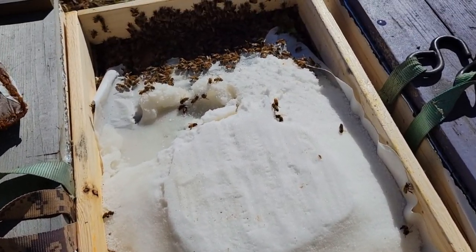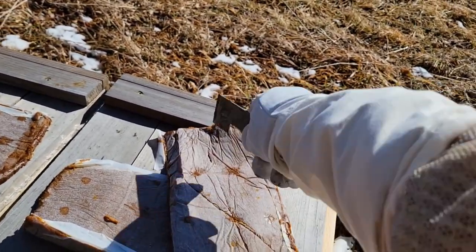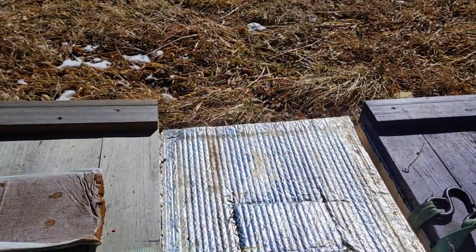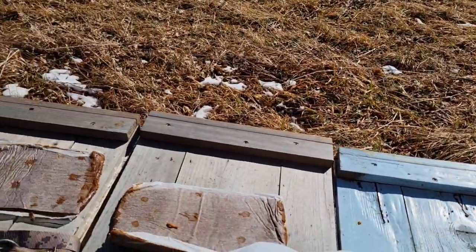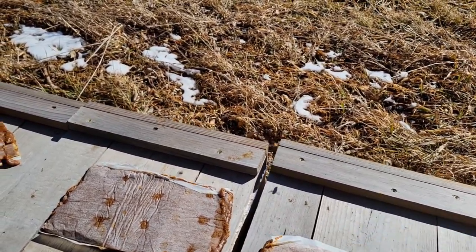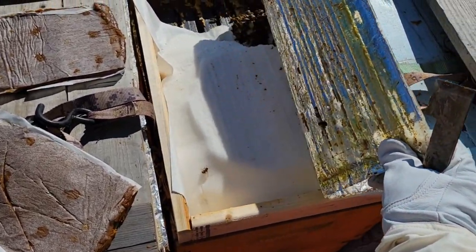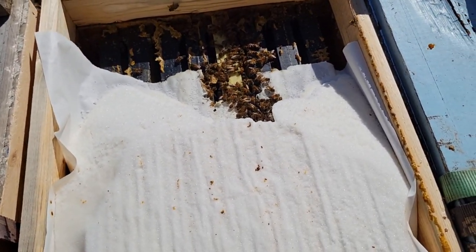This one here is very similar — taken a little bit of sugar but not a lot; give them a patty. In this part of Missouri we are probably four weeks away from maples, maybe three depending on the weather. Where I live near Joplin we're probably three weeks away — a lot of the buds on the trees have started swelling pretty good down there. This colony here is not as big, just started taking some sugar.